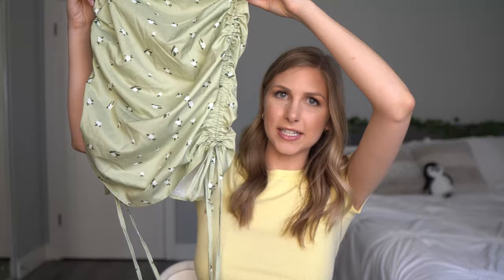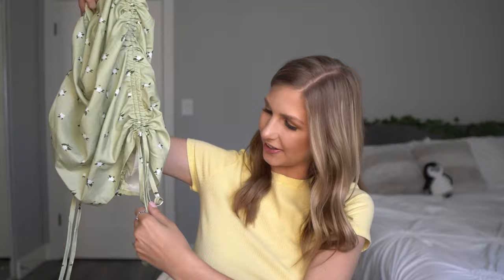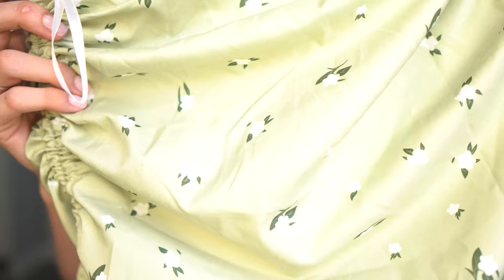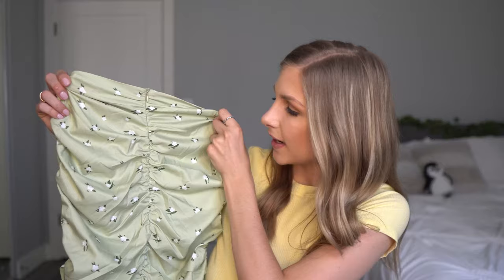Then I got this skirt to go with it. It has similar detailing — the same tie on the side, though the ties are super long; I might cut them a little bit. You can adjust it as long or as short as you want. The print is super pretty — just a flower pattern in a really simple cute green color. The back has a zipper and that same ruching that just makes your butt look so good. It reminds me of those TikTok leggings — you know how it's ruched on your butt? That's what this skirt does.